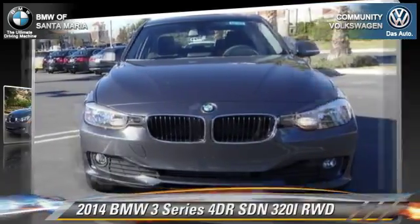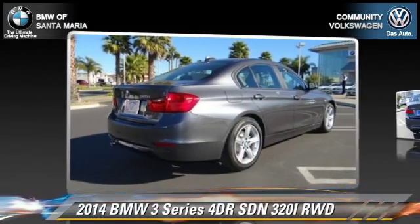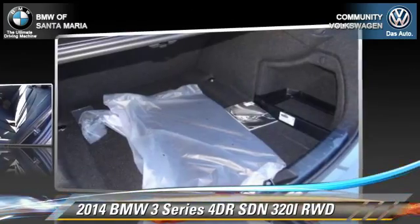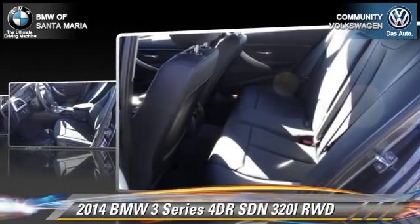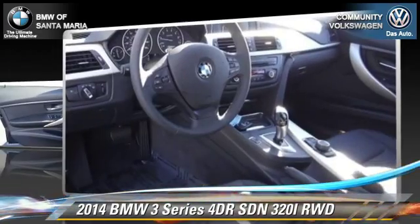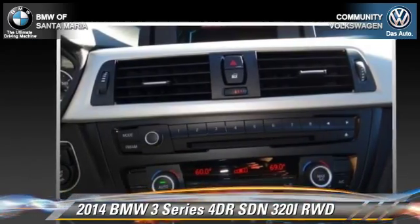With an automatic transmission, this rear-wheel-drive sedan is well equipped. This BMW features fog lights, power windows, and alloy wheels. Safety features include traction control, four-wheel ABS, and stability control. Comfort and convenience features include rain-sensing wipers.